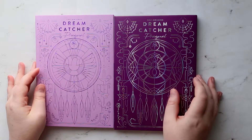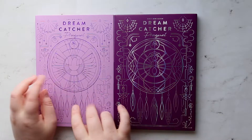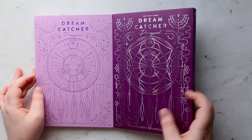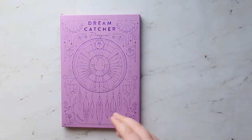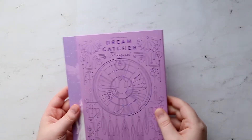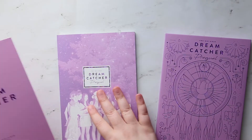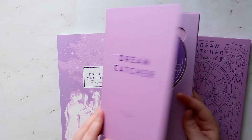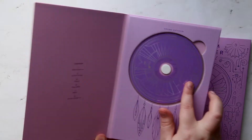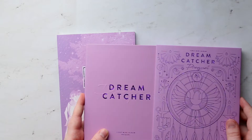Hey guys, we're going to be looking at Dreamcatcher's new album, Prequels — their first mini album. There's like this light purple and this dark purple, more of like a plum-ish maybe. We're going to start with the light purple and then move to the dark plum looking one. They each come with a photo card too — I'll just show them at the end. I love these designs that they do.